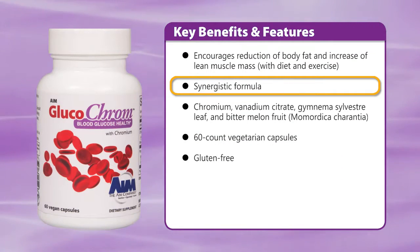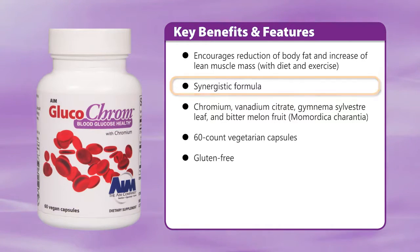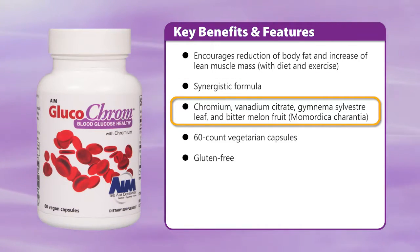The ingredients in Glucochrome are synergistic — they work together for increased benefits. They include chromium, vanadium citrate, gymnema sylvestre leaf, and bitter melon fruit.